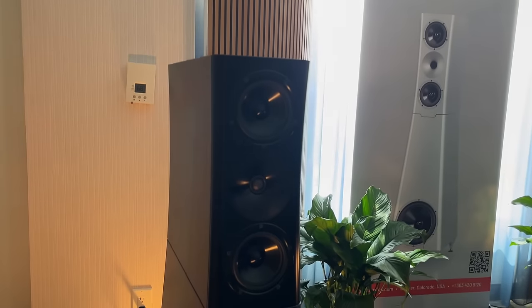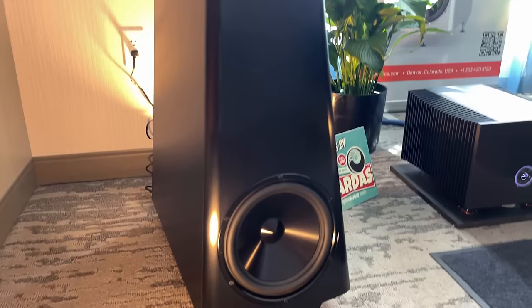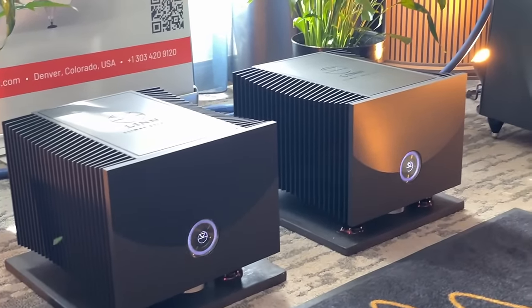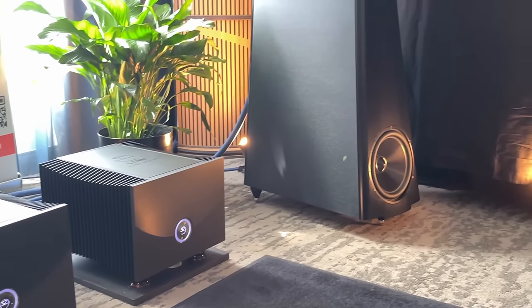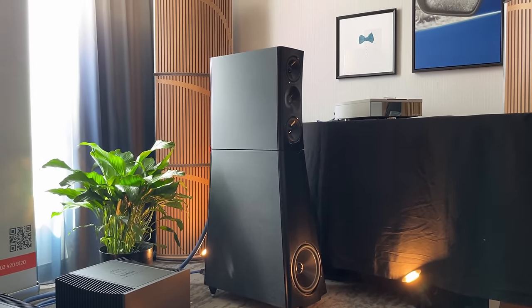YG Acoustics here. This is going to be for someone who likes the Platamon with its bass module but you've got 10 times the budget and you want YG Acoustics instead of Mon Acoustics for one reason or another. They do look beautiful, I've got to give them that.